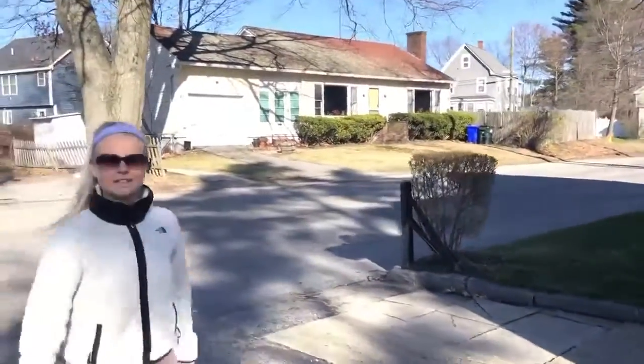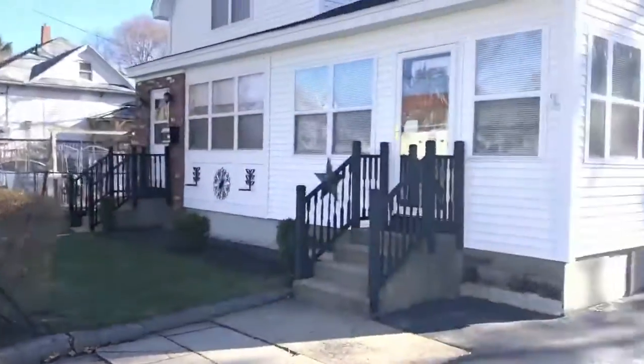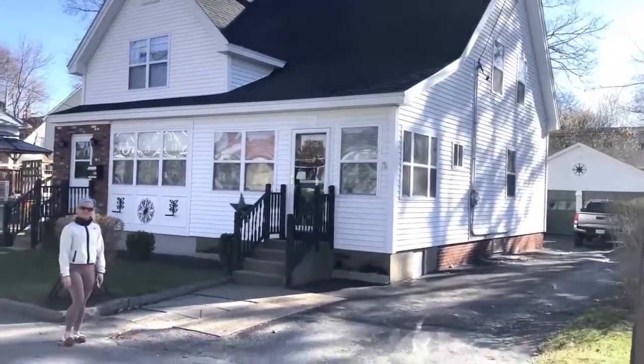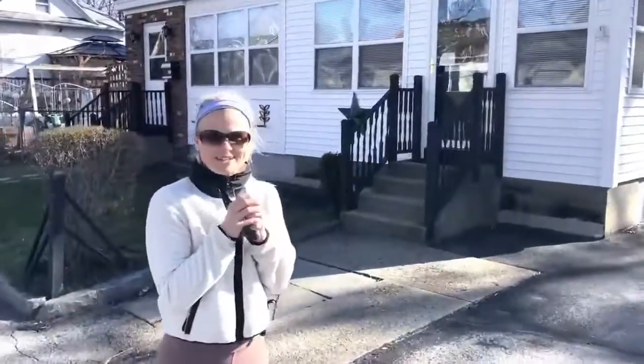It's on a really nice street. It's nice and quiet this morning, of course. But just check it out. That's our new Manchester house. We'll show you the inside later this week. I'm so excited. Bye guys.